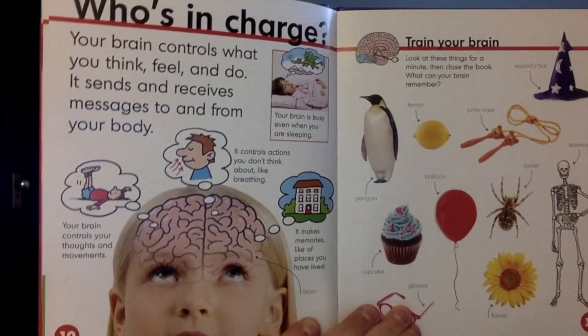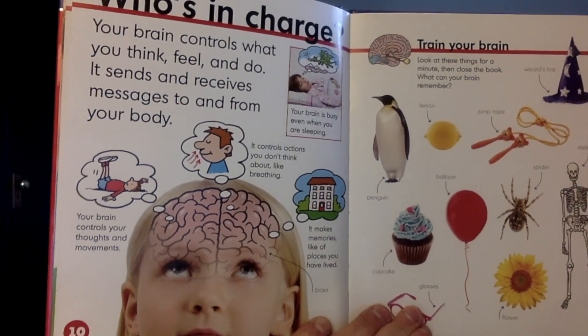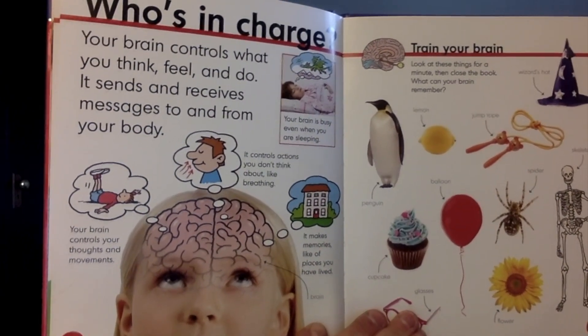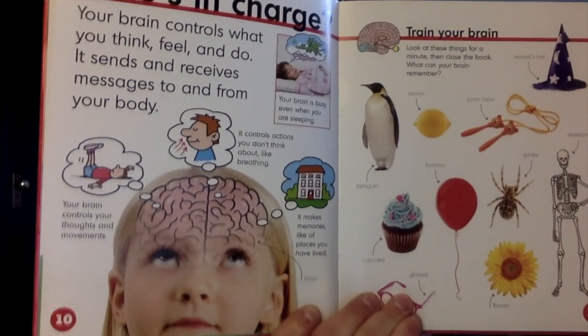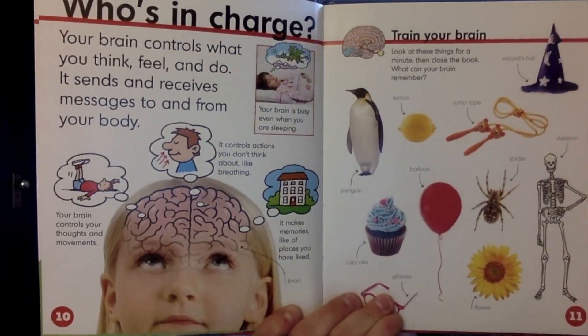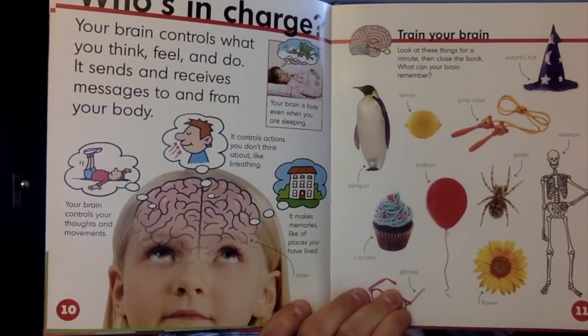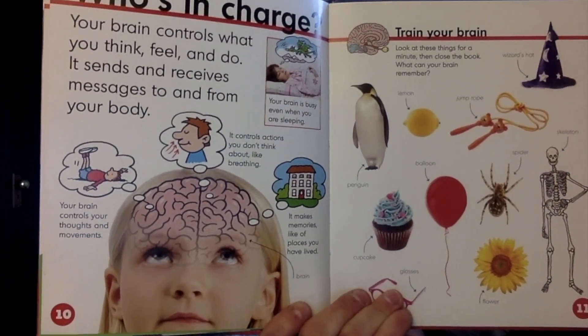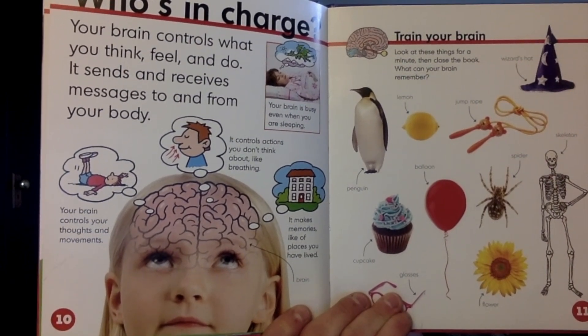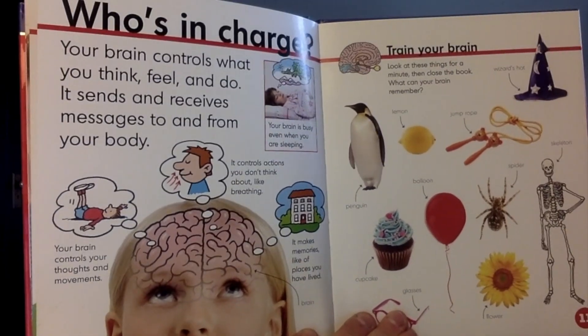Who's in charge? Your brain controls what you think, feel, and do. It sends and receives messages to and from your body. Your brain is busy, even when you are sleeping. Your brain controls actions you don't think about, like breathing. It makes memories like of places you have lived. Your brain controls your thoughts and your movements.